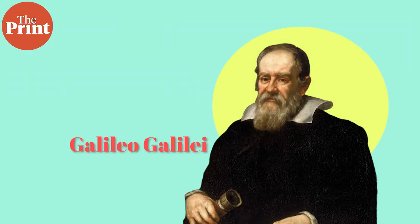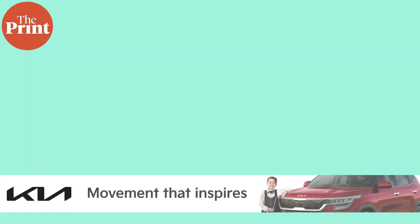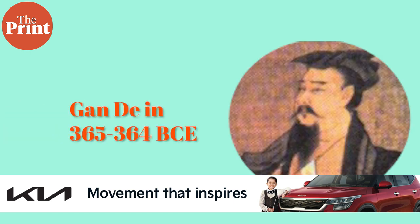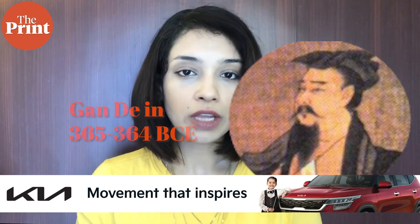Galilean moons were first discovered and observed in modern history by Galileo in 1609 when he refined the telescope. But actually, one of the two — either Ganymede or Callisto — was observed by the ancient Chinese astronomer called Gan De in 365 to 364 BCE. He was the first person to compile a star catalogue in all of history and was known for his observations of Jupiter.